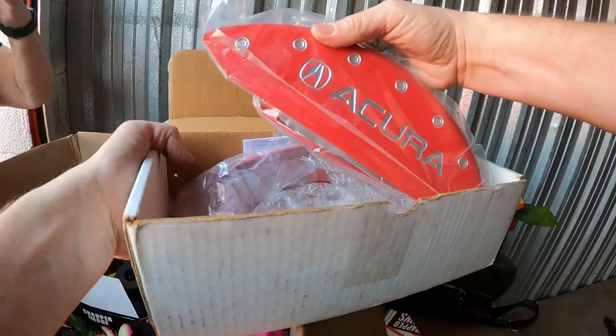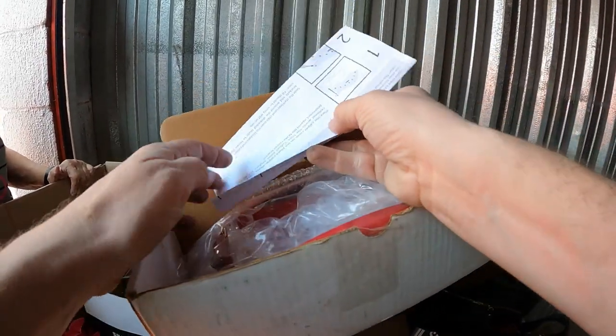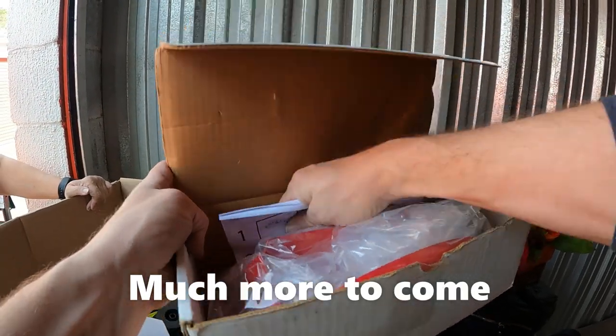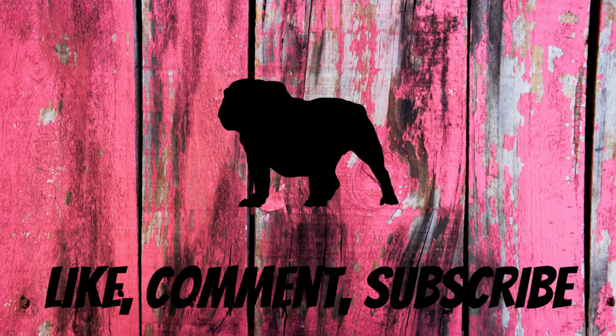What's in this last box? It's a part for an Acura — looks like it goes over the calipers. And then — oh — it's something else... looks like something pretty significant but the video cuts off before it's fully revealed.